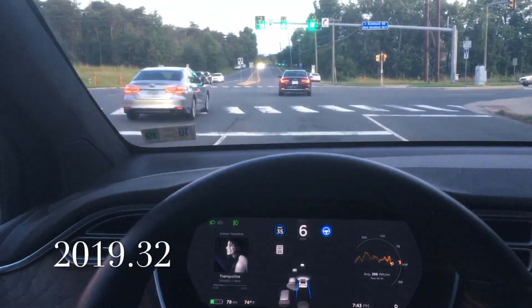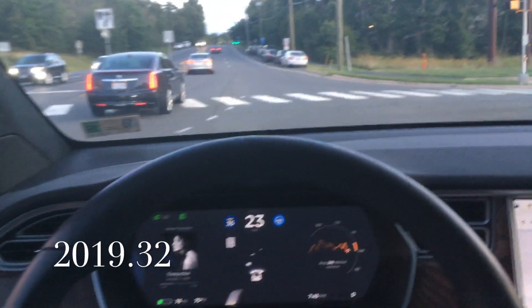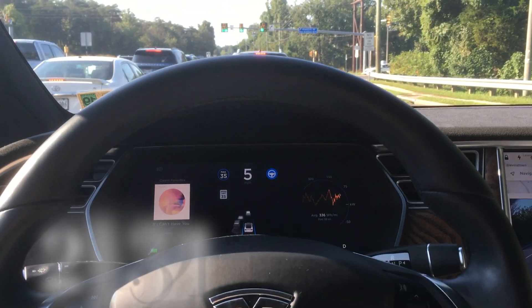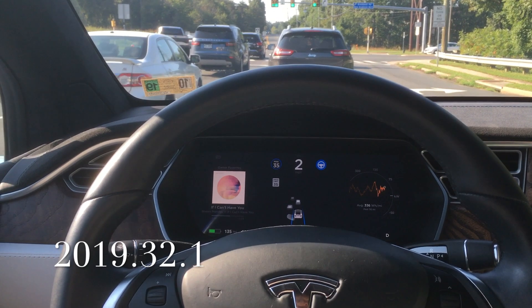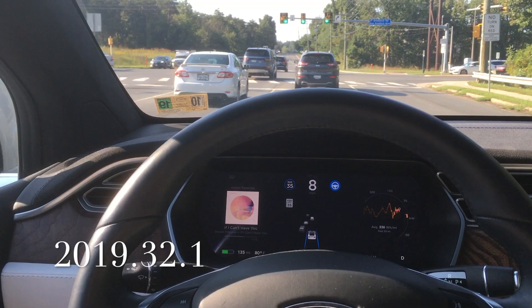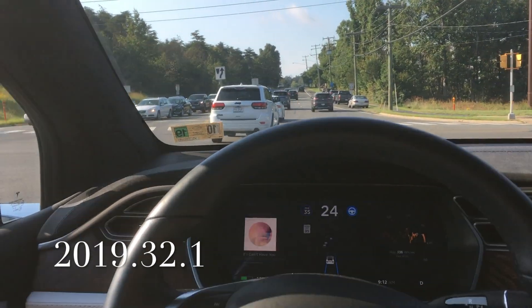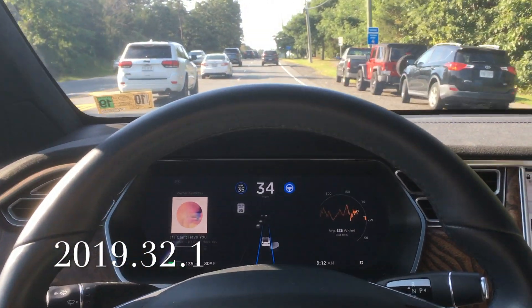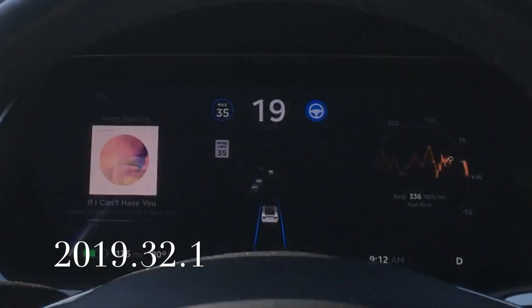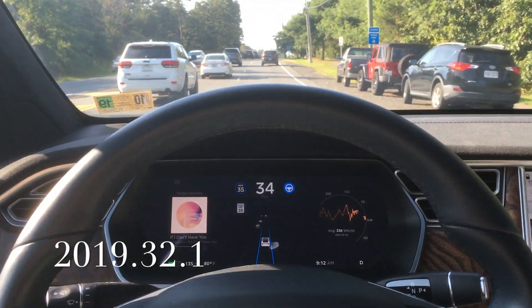Now here is what you've been waiting for — the Model X guest appearance on 2019.32 — and it fails the first time. I only had one opportunity to test before I got 2019.32.1, which came relatively quickly. With 32.1, the Autopilot did bounce back and forth a little bit but was able to pass. The Model X has 2.0 hardware — a slightly older computer system — but it still passed the test, which is really impressive.